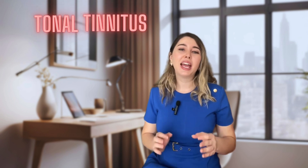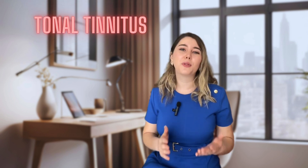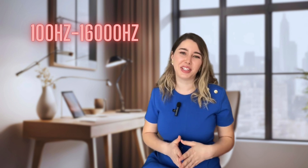Tinnitus presents itself in many different forms and one of the most common types is tonal tinnitus. In this video, I will guide you through the full range of frequencies that the human ear can detect, starting from 100 Hz all the way up to 1600 Hz.